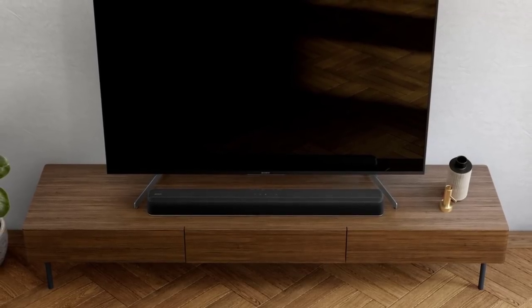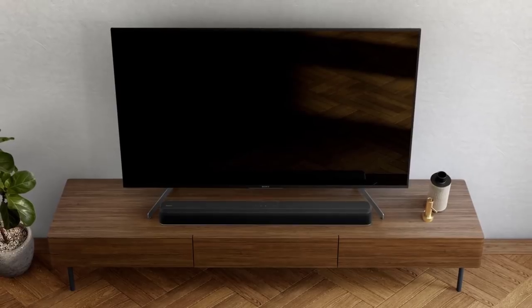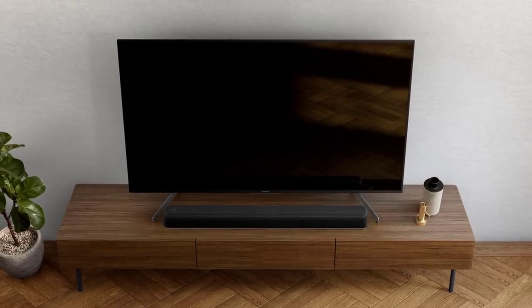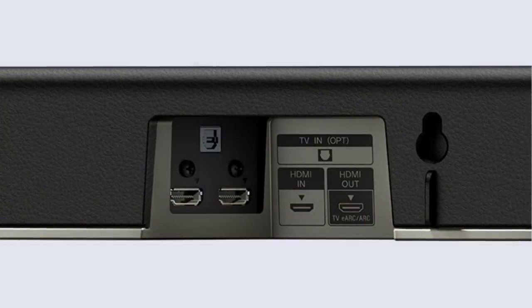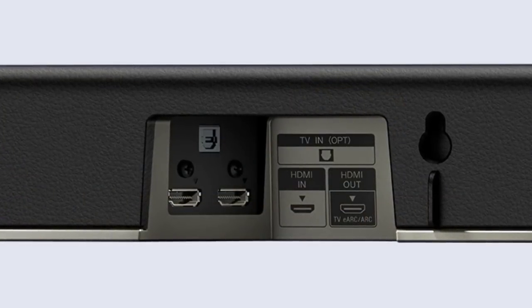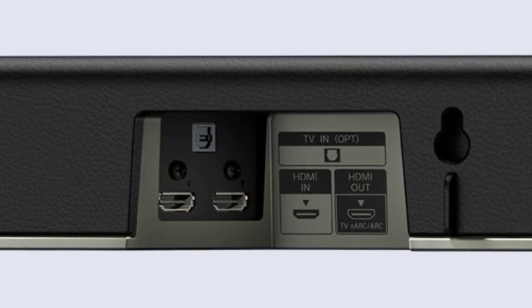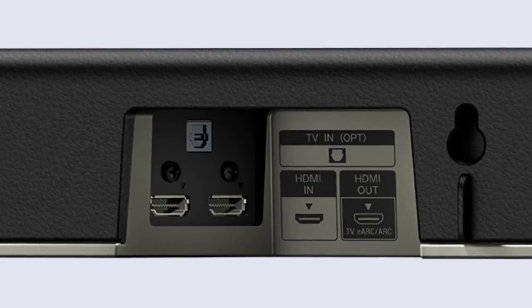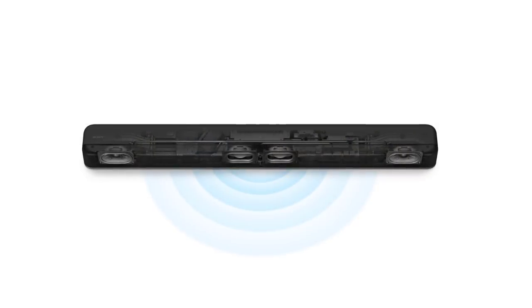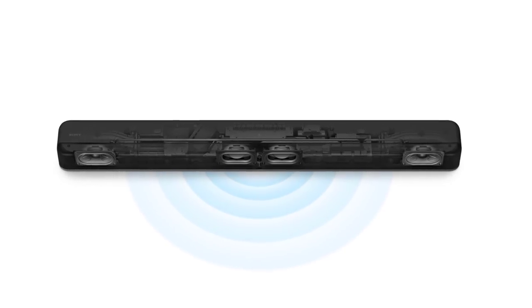It can connect wirelessly to your Sony Bravia TV via Bluetooth for a clutter-free setup, and you can also stream music from your smartphone or tablet via Bluetooth. With one HDMI in and one HDMI out, you can easily connect to any gaming console, UHD Blu-ray player, set-top box, or TV. It's also wall-mountable for when you have limited space.